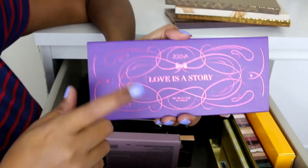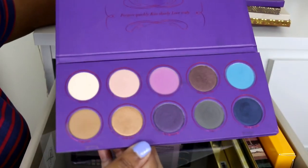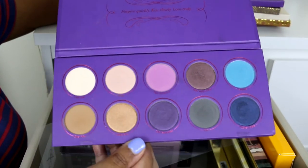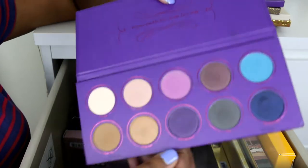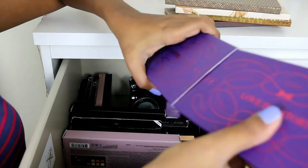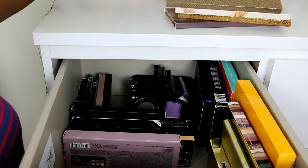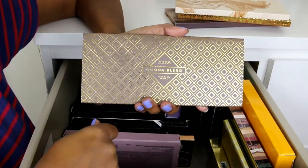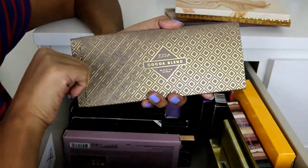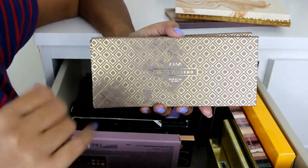This is the Zoeva Love is a Story palette. Many of you asked me to do an eye look on this after I posted a picture on Instagram, so I will do that soon. I feel I don't do a lot of makeup tutorials because they take quite an effort to film, plan, and edit — but soon I'm going to do much more.